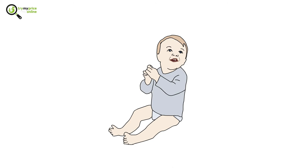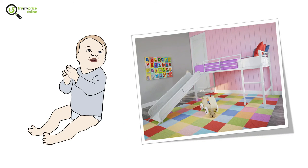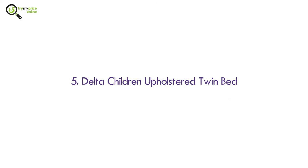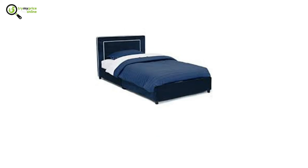Number four: DHP Junior twin metal loft bed with slide. Nothing will excite your kids more than waking up and having to slide down a personal slide. It comes with an inbuilt guardrail with slats and has a contemporary yet fun design.